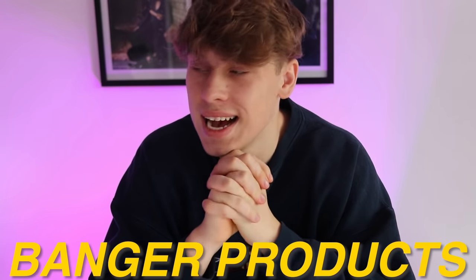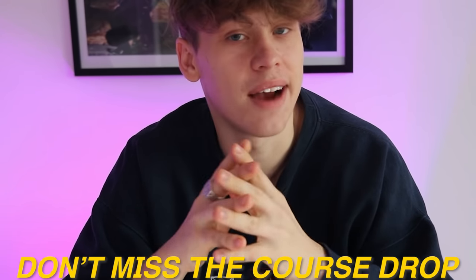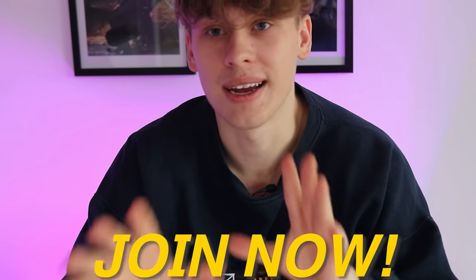That wraps up today's product video. I believe you guys can absolutely crush it with one of these — let me know in the comment section which product seems most interesting to you, and feel free to share your results with me on Instagram. Remember to enter the giveaway to receive the exclusive bonuses, and don't miss out on the course drop — it is live now. This is the best course out there, it will definitely be life-changing, and it's 100% worth the investment. Join now — it's the cheapest it's ever going to be. Thank you guys for watching, hopefully you crush it for the rest of Q4 and the rest of the year!